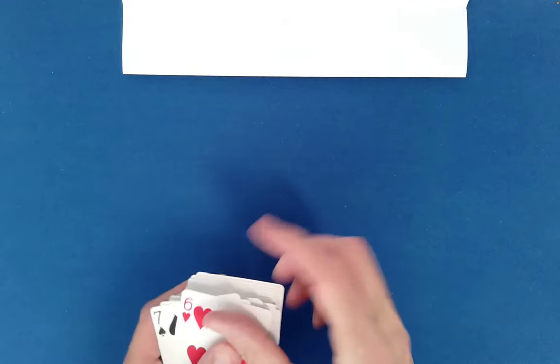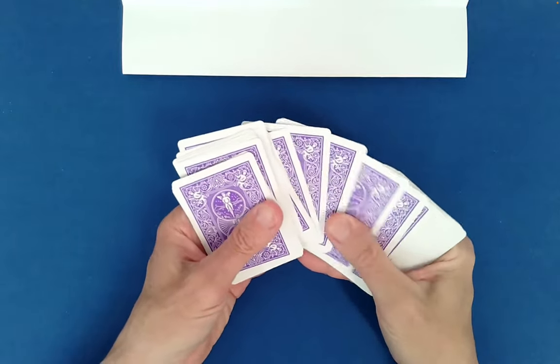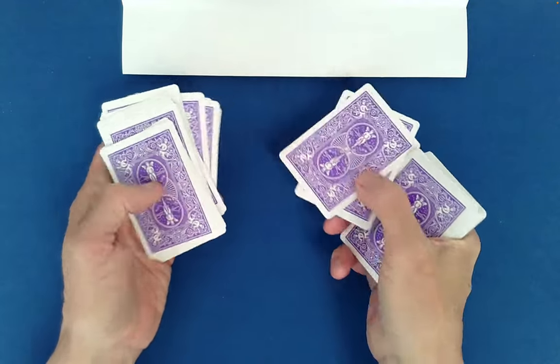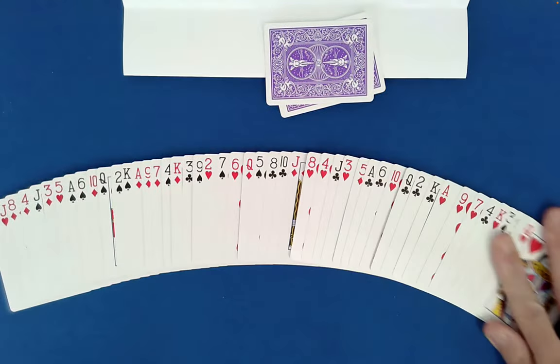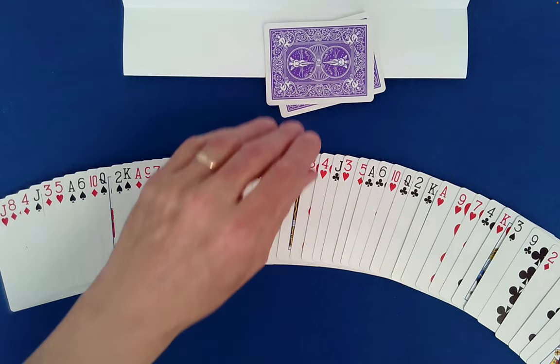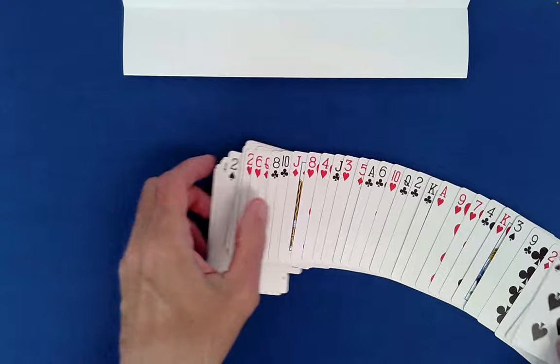We can do better than that. Why don't we have you point to two consecutive cards — maybe these two right there. Let's see what cards those might be. I think that's the Five of Clubs and the Eight of Spades. Five of Clubs and Eight of Spades — I was right.